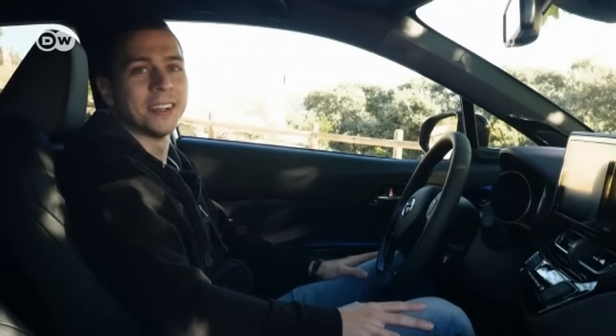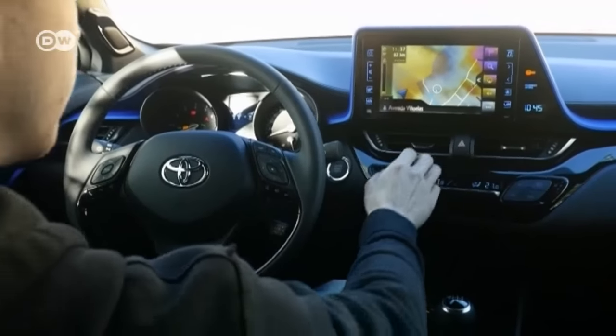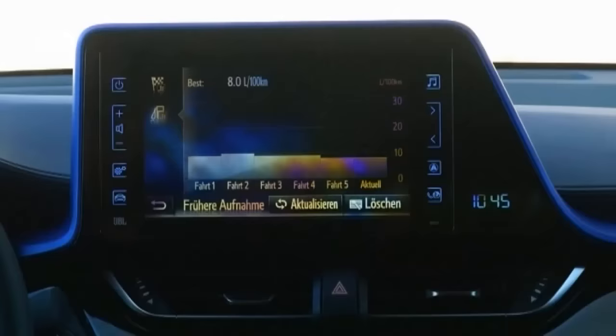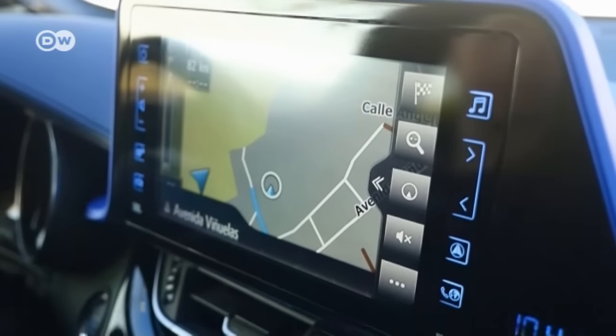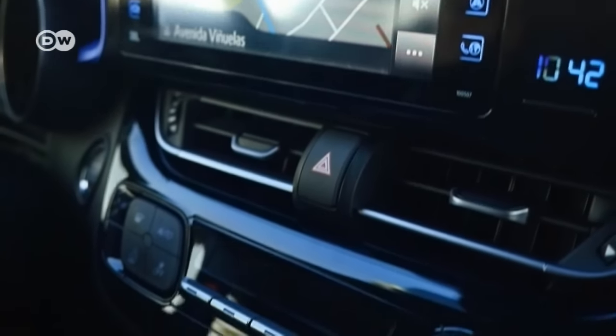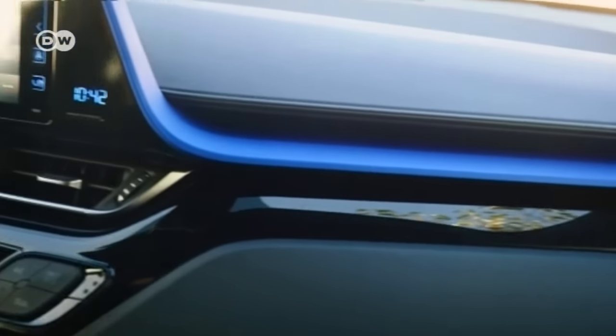Shame it's not that easy in real life, but Emmanuel says that's not so bad. Cars would become superfluous if we could just beam ourselves everywhere. The crossover's cockpit does look a little like a spaceship, though. The raised 8-inch touchscreen is angled slightly towards the driver to maximize visibility. In addition to its innovative interior, the car's name is also a departure.